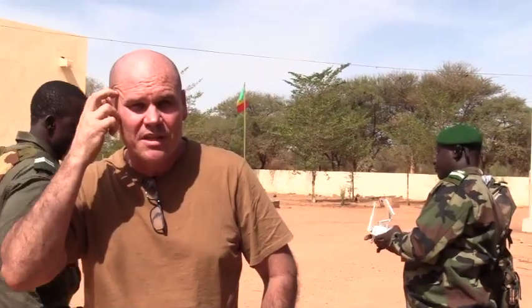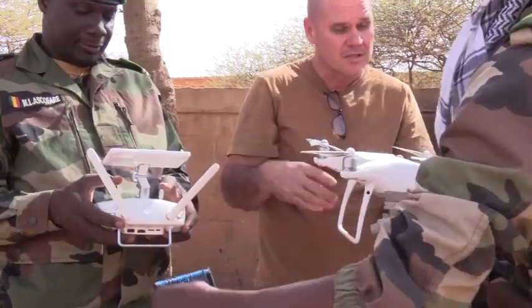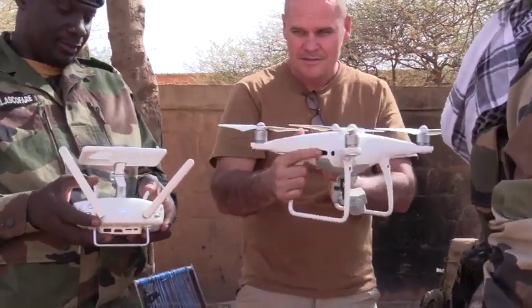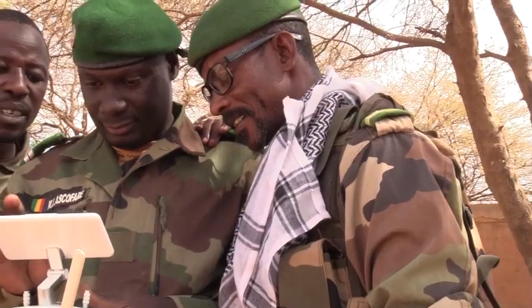I'm training the rangers to use a drone and there's two main focuses. One is on the actual piloting of the drone and the skill in doing that. And the other is how you use that drone in the field.